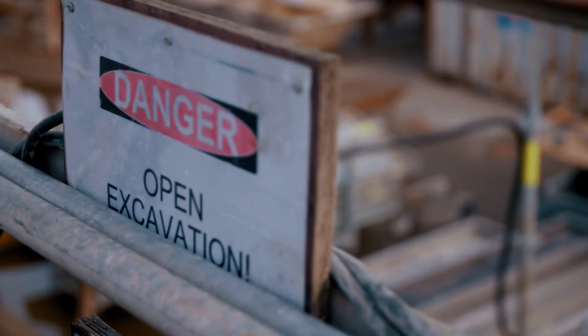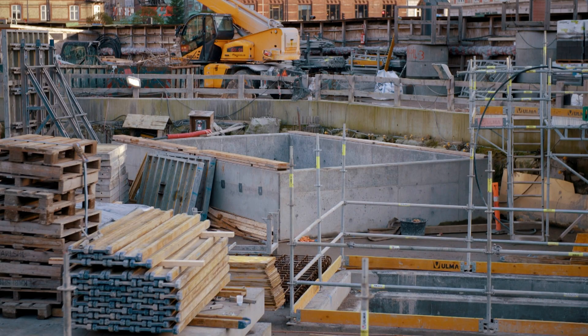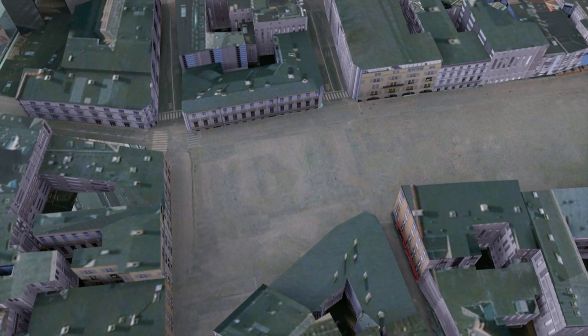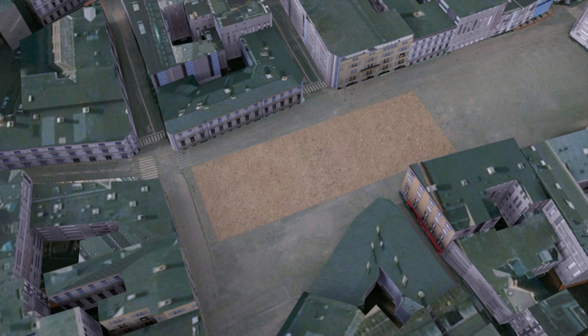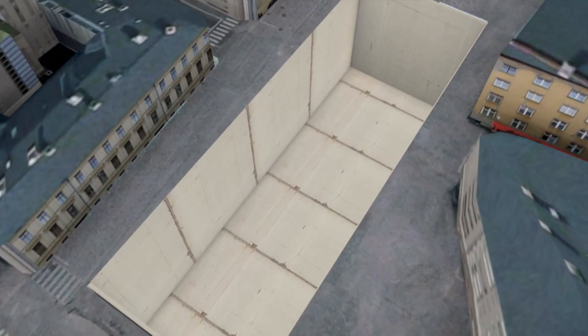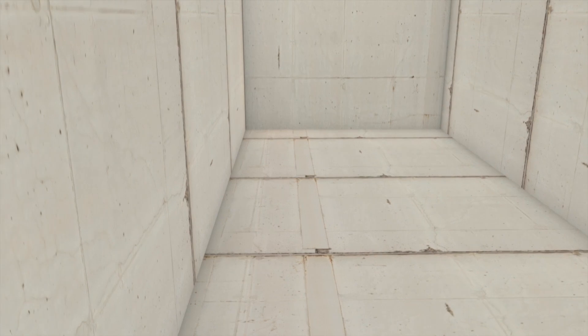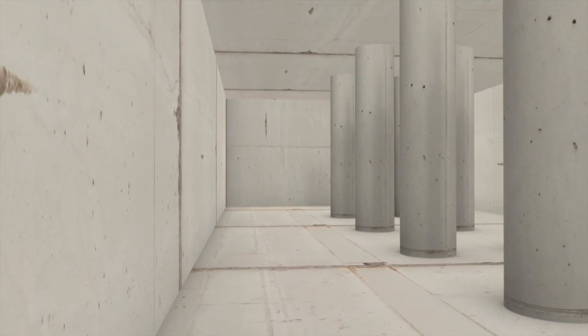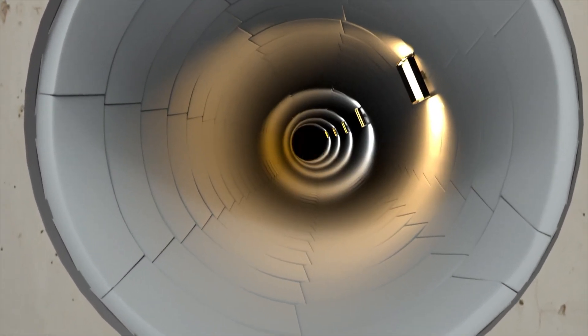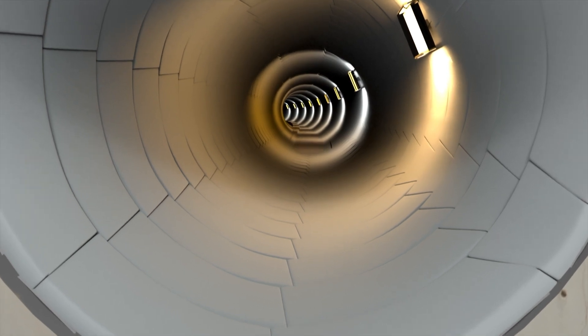Building the vast underground metro in this jam-packed capital city involves a series of key challenges. The team needs to excavate 17 massive holes right in the heart of the city. Inside them, they will build the sunken stations. To connect up each station, Valerio and his team must excavate 3 million tonnes of earth to create the two circular tunnels for the trains.